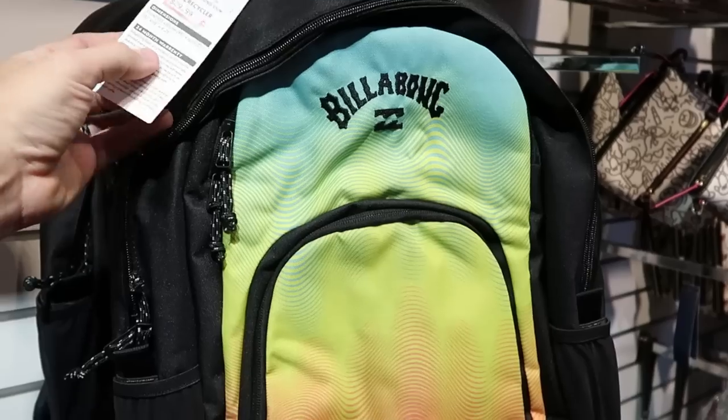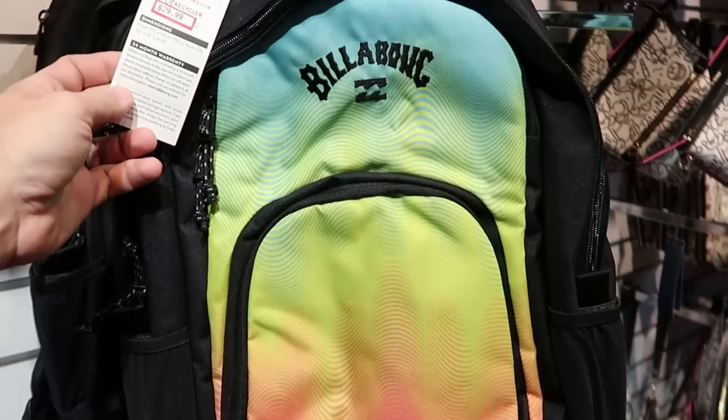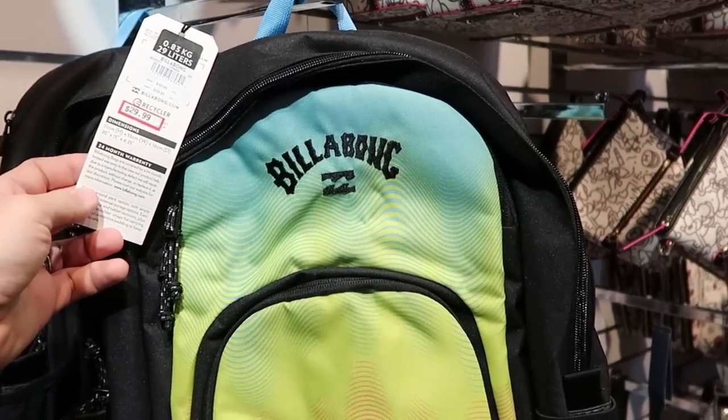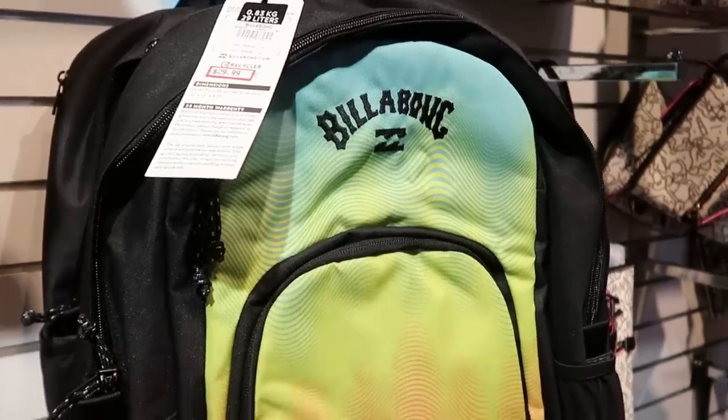Looks like they also have some really fun Billabong bags, and I do like the colors on those — definitely like a tie-dye pattern. Those are $29.99 marked down from $59.95, and it's actually embroidered there for Billabong. That's really cool.